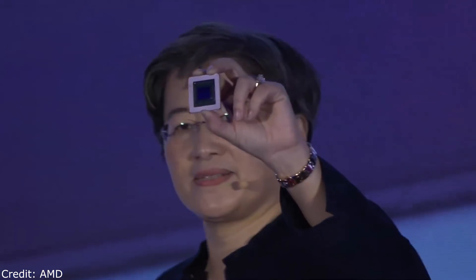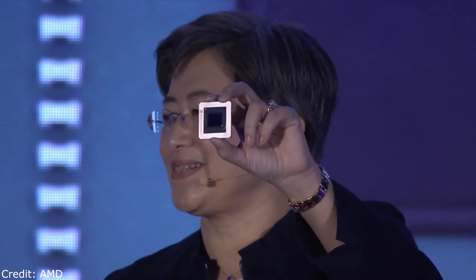Now that you know about our new architecture, it's time to meet the Navi products. Let me introduce you to the first Navi GPU: 7 nanometer architecture, RDNA, RX 5000 series. This chip actually looks pretty small — we like it small. It's small, but it has incredible performance. You're going to see a lot of these Navi GPUs very, very soon.